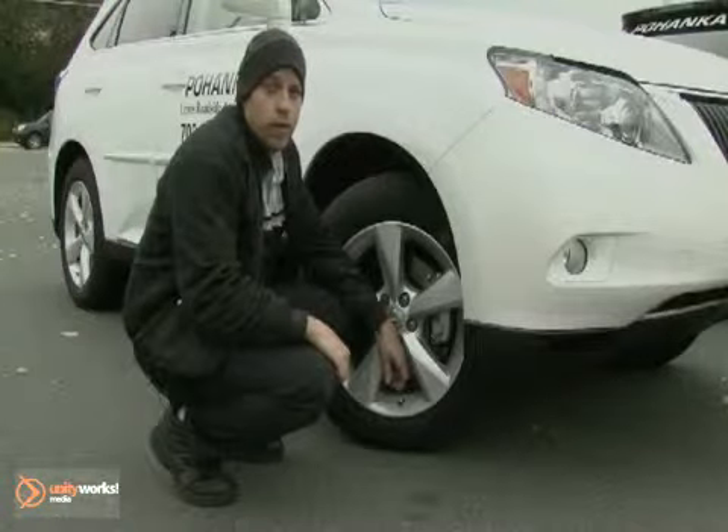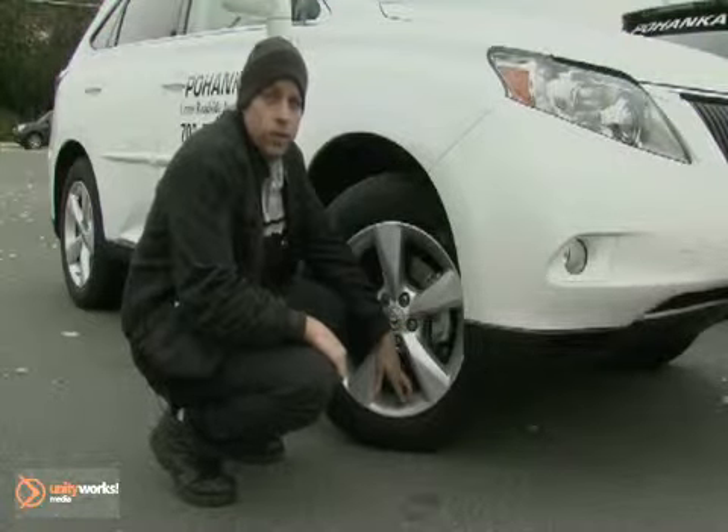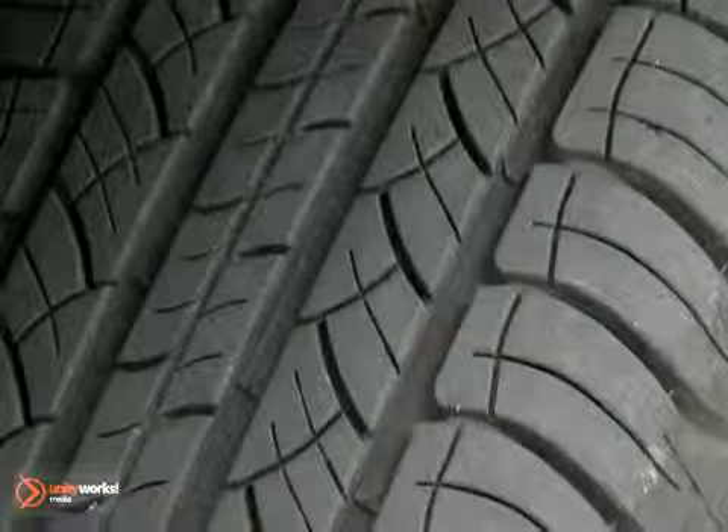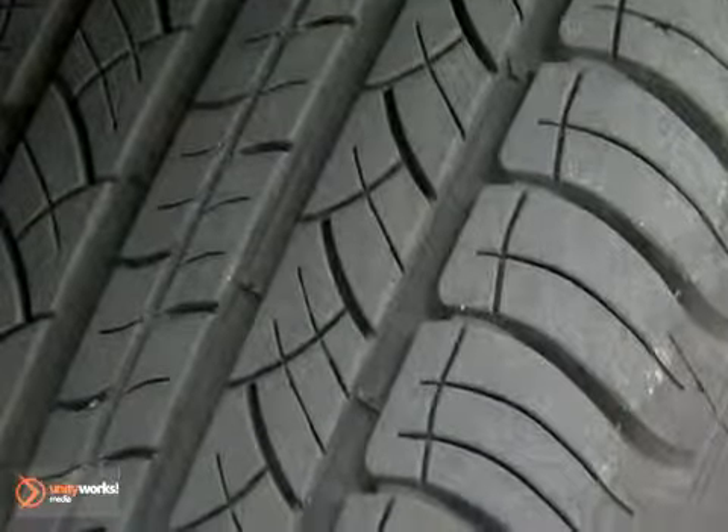The next tip we're going to go over is tire pressure. It's essential to keep your eye on it during the winter months, as the colder temperatures contract the air in the tires, lowering the pressure. This can also affect your safety and your handling of the vehicle.